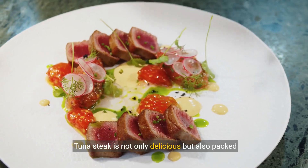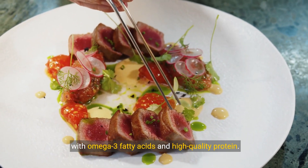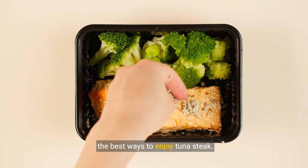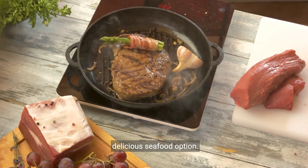Tuna steak is not only delicious, but also packed with omega-3 fatty acids and high-quality protein. We've explored where to find, how to select, and the best ways to enjoy tuna steak. Now it's your turn to enjoy this nutritious and delicious seafood option.